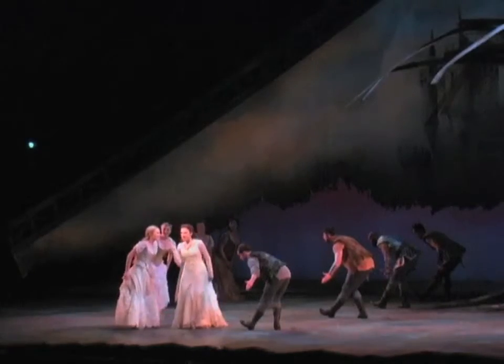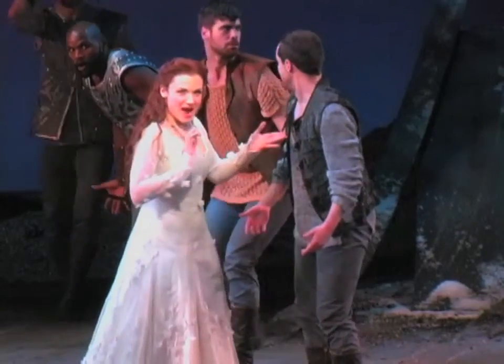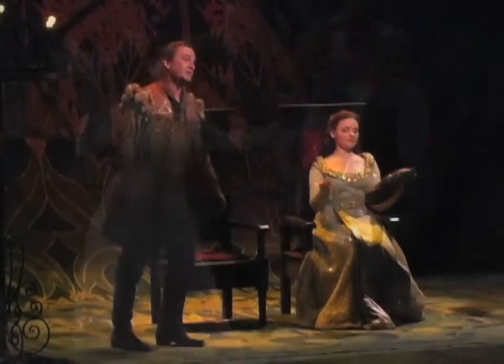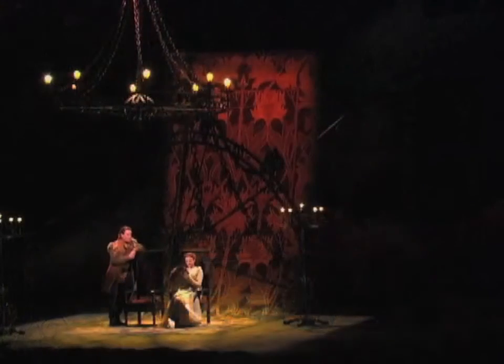I think he's taken a very big musical that could perhaps be played in 26 different scenes and locations and given us a beautiful unit abstract set that delivers everything you need to do in Camelot and more than that.